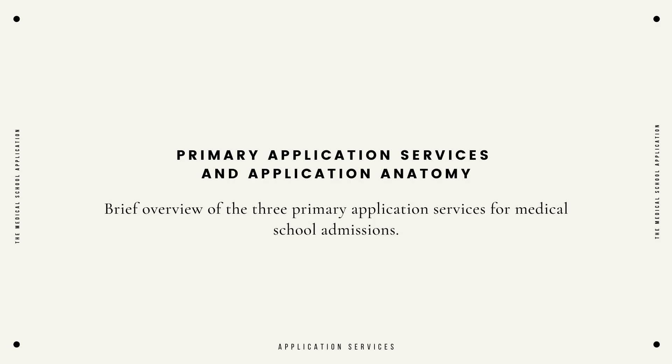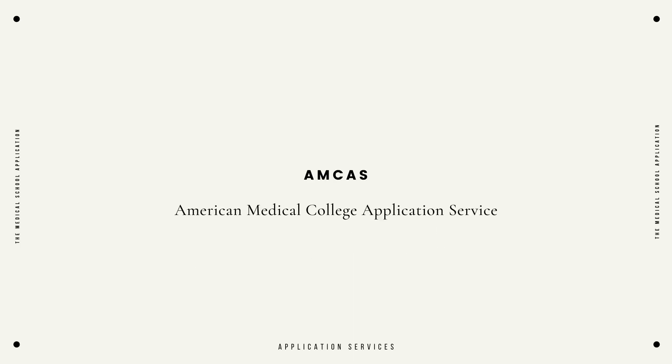We got to break this thing down first before we jump into the meat of our discussion. Pre-medical students have three options in terms of applying to medical school and using an application service. The most commonly known is the AMCAS. That application service is going to service the majority of the schools that are allopathic medical schools — those are the schools that are going to afford a doctor an MD degree.